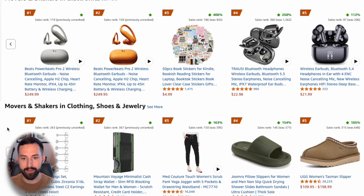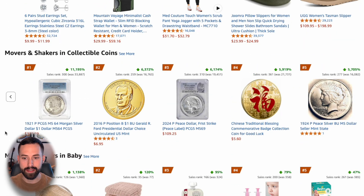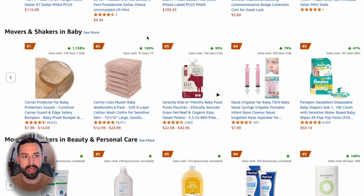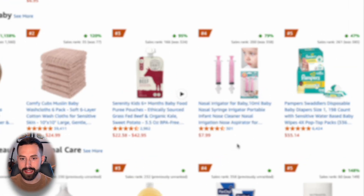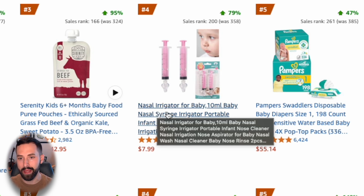We'll go back to Any Department, and I'm going to take a second and look through the top 10 out of each of these to see if we can identify a product opportunity. There's one in the baby section on the main page that caught my attention — it's number four. It's risen in sales rank by 79% over the past 24 hours, and it's called a nasal irrigator for baby.